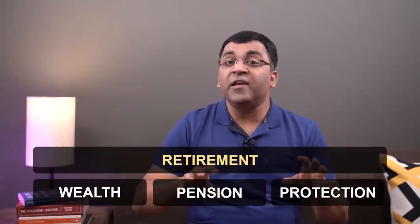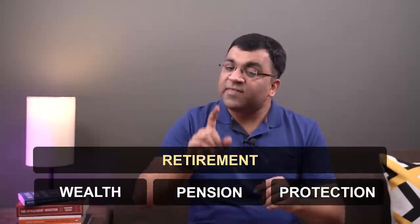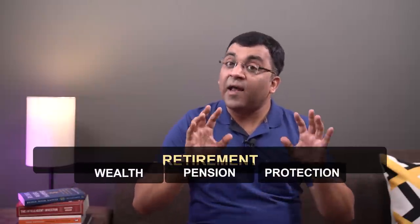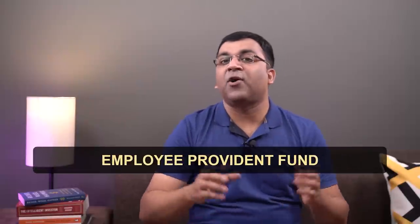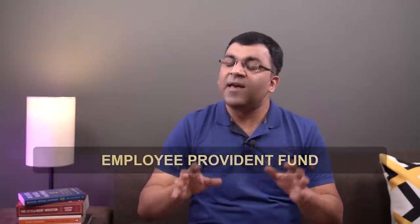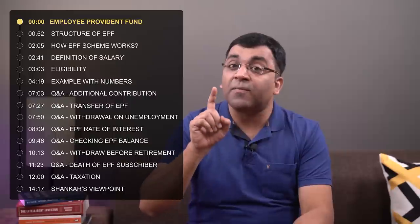So there are different products for different needs, but what if I told you there is a single product which addresses all these three needs and most of us already have it in our financial portfolio. Yes, I am talking about the Employee Provident Fund or EPF as it's commonly called. And in this video, I'll be covering a range of topics.